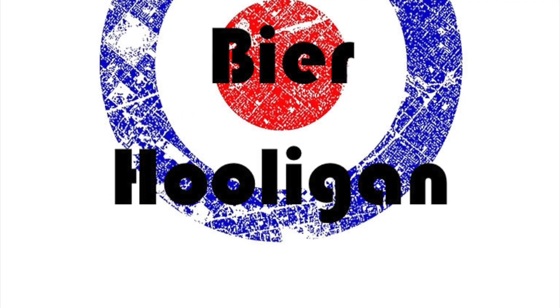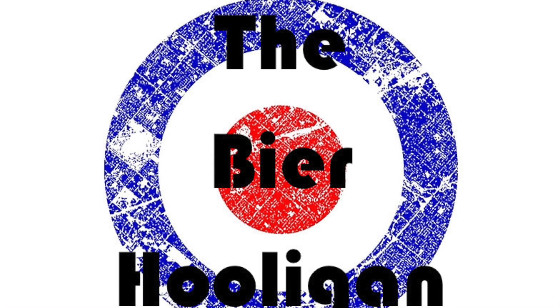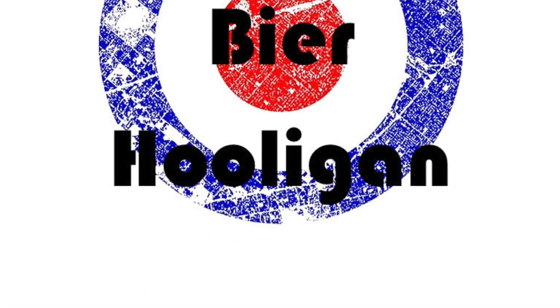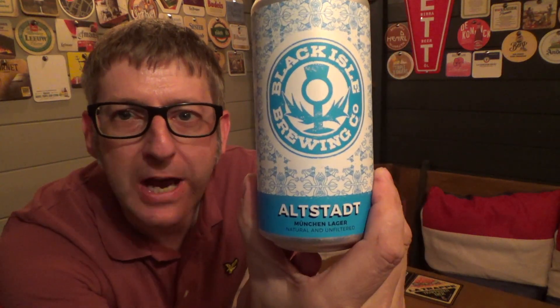It's a great time to be a beer lover in the UK. Supermarkets are packing out their shelves with fantastic new craft beers. So let's take a look at what Lidl have to offer. It's beer o'clock and today we've got a can of Black Isle Brewing Company's Allstad Munchen & Lager, coming in at 4.8% ABV.